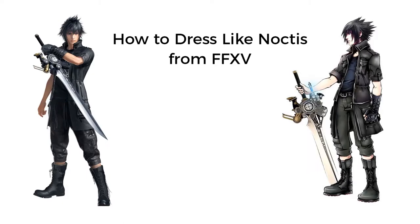Today I am going to teach you how to dress like Noctis from Final Fantasy XV.